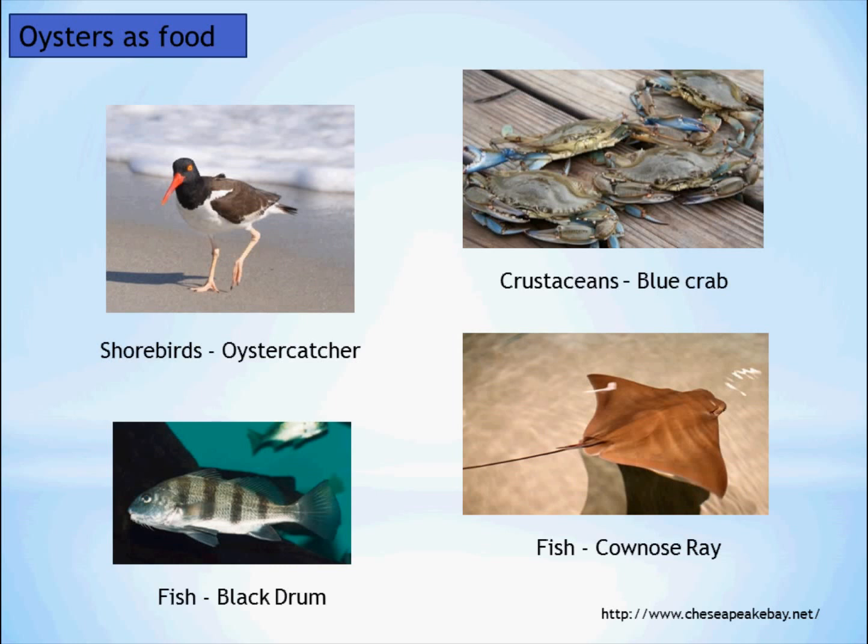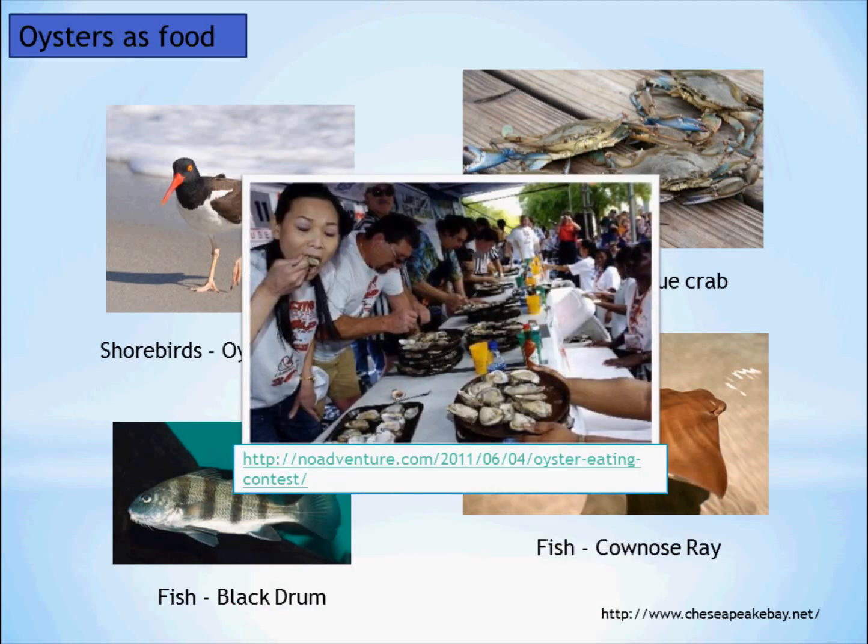Not only are oysters important for making habitat, but they are also important as food. Many charismatic species are known to feed on oysters such as shorebirds, blue crabs, and fish. Additionally, humans are known to enjoy oysters.